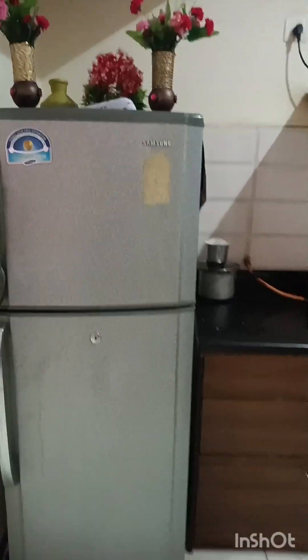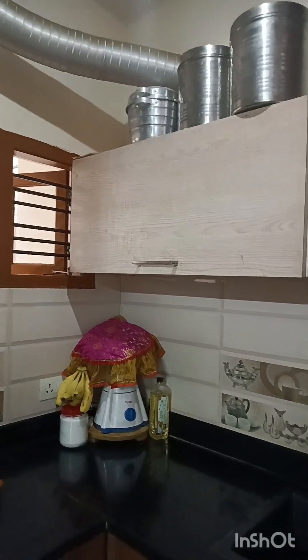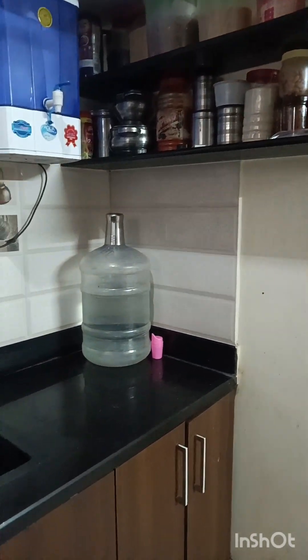This is the kitchen. I have a little mix of the kitchen.